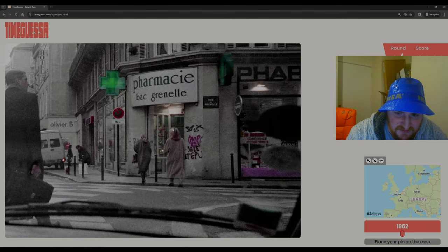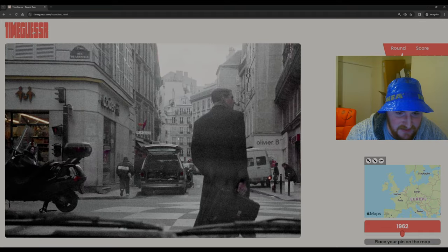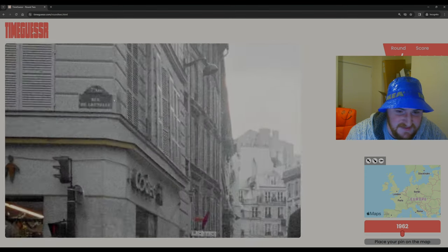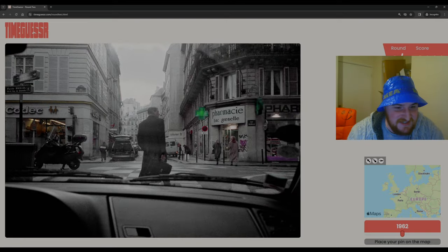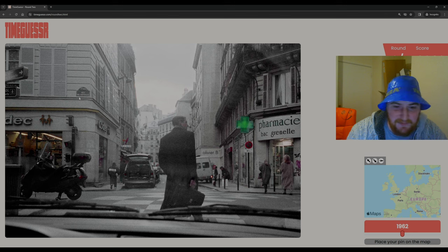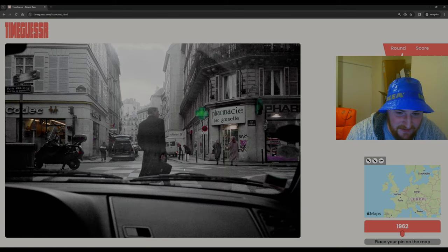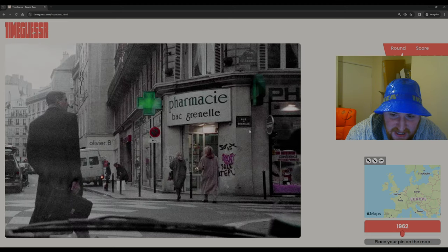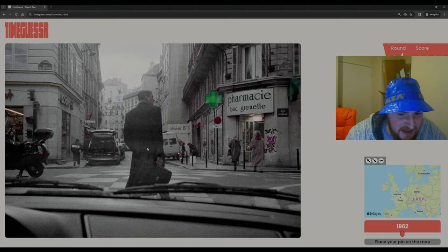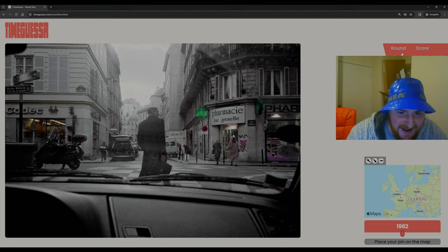This does look very much like France to me rather than Quebec. These signs are very French if you've ever been to France. Same with these road signs. In the UK we just have a big square plaque on the side of a building; in France they have a little bit of style. Rue de... Pharmacy Back Grenelle. We've got Rue de Grenelle over here, so I'm going to start searching through Paris. Year-wise, we've got a fairly modern car — I'm thinking 2016.